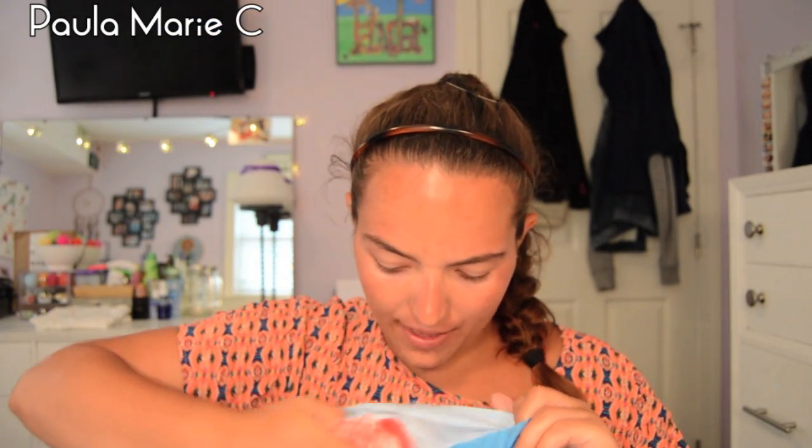I went to Charming Charlie's first. So here's the bag. I go about once a month. I think I only got two things, but I'll let you know what everything costs.